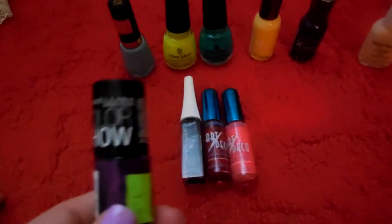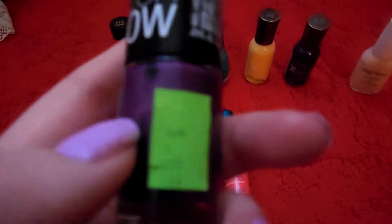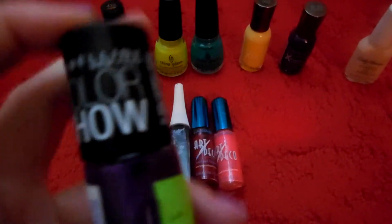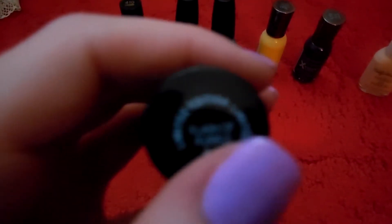Then I got this one on the same day, also on clearance for $1.99, and I know why — because it just was not good nail polish. I don't know what was up with it, and I was really sad because it's Maybelline. The color is Flash of Purple and it was limited edition.